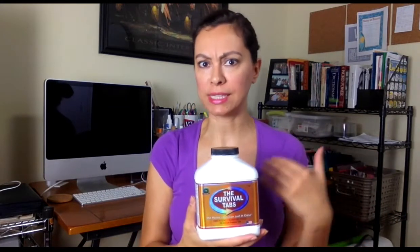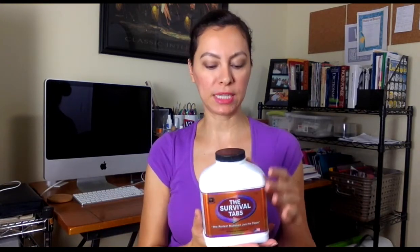I immediately thought how brilliant for somebody like myself who lives in California, which is earthquake country — what a great thing to put into my emergency pack. And of course it's great for anybody in any disaster situation too. Basically it's a ready-to-eat meal replacement; you don't need any preparation necessary.